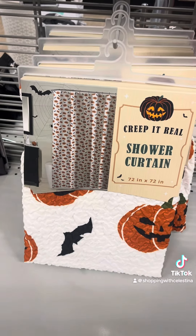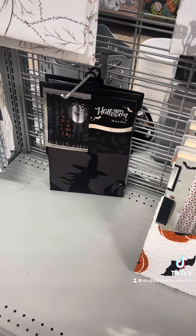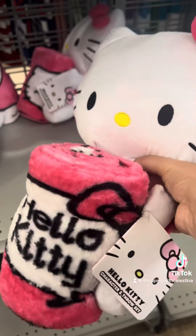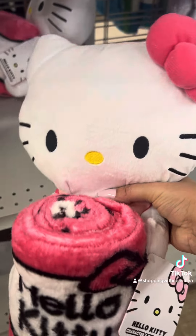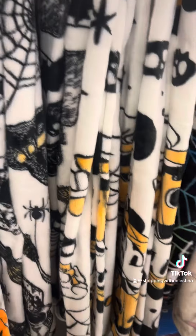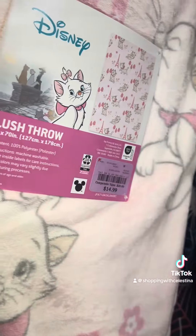We're out of the purse section, just kind of scoping the store to see what else they have. Halloween shower curtains. Look at this little Hello Kitty plushie with the blanket — that's super cute. Let me see if I can find any of the viral Hello Kitty blankets. Not really seeing anything. They do have several — a Marie blanket, but not what we're looking for.